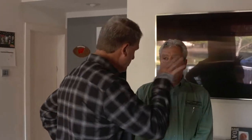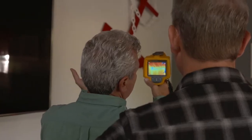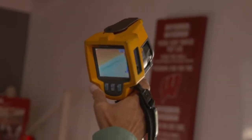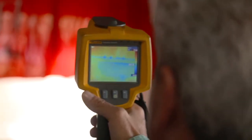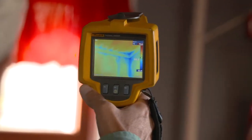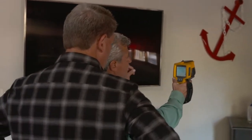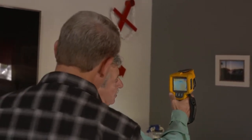Using the thermal imaging camera, Bob looks for air leakage and insulation deficiencies. Blue in the camera indicates colder temperatures — about 55 to 60 degrees outside — while orange and yellow indicate warmer areas. A large blue square on the wall suggests missing insulation along a seam. This is an inexpensive, easy repair: a homeowner can apply clear, paintable silicone caulk along the top of the walls where they meet the sloped ceiling, costing just $5 to $10. The thermal imaging takes all the guesswork out and even shows temperature readings.